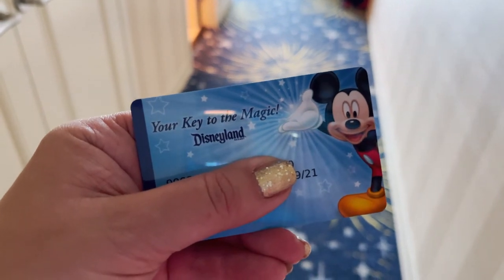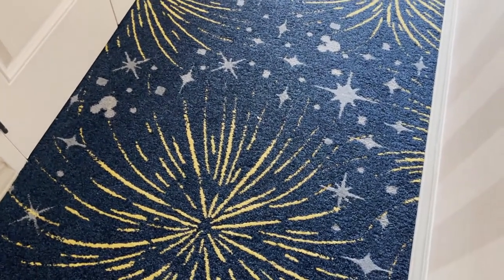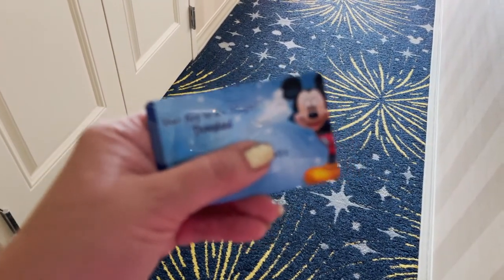Hello, this is Mindy with This Fairy Tale Life, and today we're checking out the Disneyland Hotel, which has been recently remodeled with new carpeting. It looks really, really nice — this is 2021, new carpeting, Disneyland Hotel near Disneyland, California.